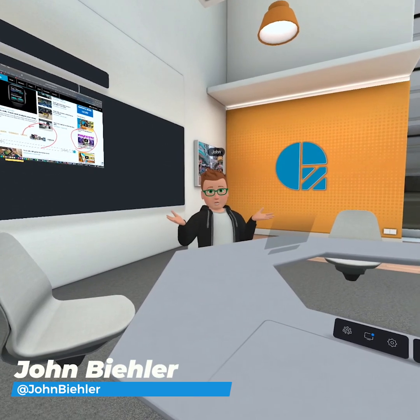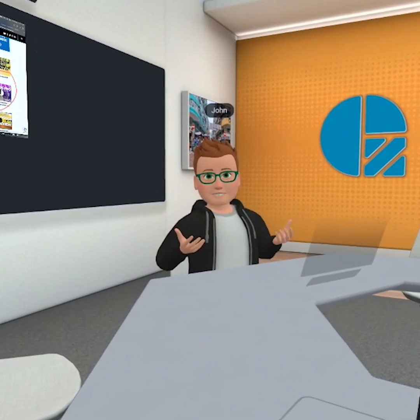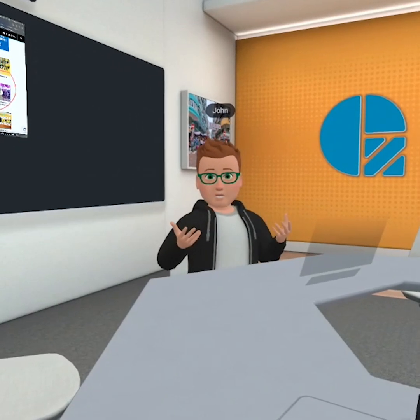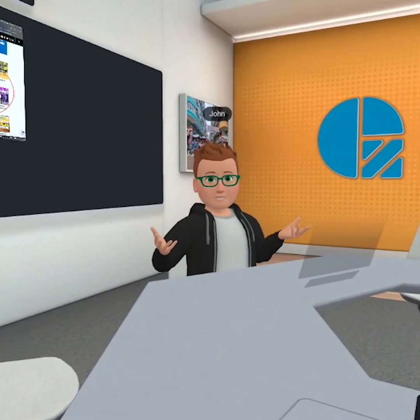Are you sick of Zoom meetings? I think everybody is after the pandemic. We've been experimenting with using virtual reality as a replacement for these things. And while Meta have created the Oculus headsets that we're using today, there are a number of other options.